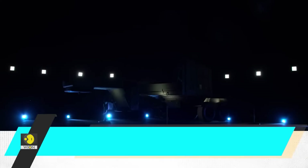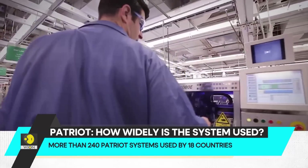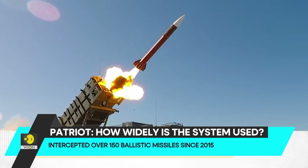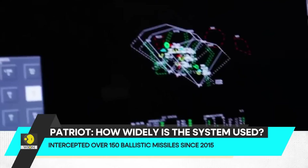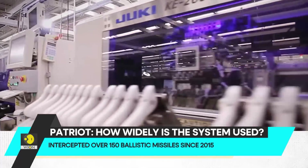How widely is the Patriot defense system used? Raytheon has built more than 240 Patriot systems, and they are currently used by 18 countries, including the United States. According to Raytheon, the system has intercepted more than 150 ballistic missiles in combat since 2015.